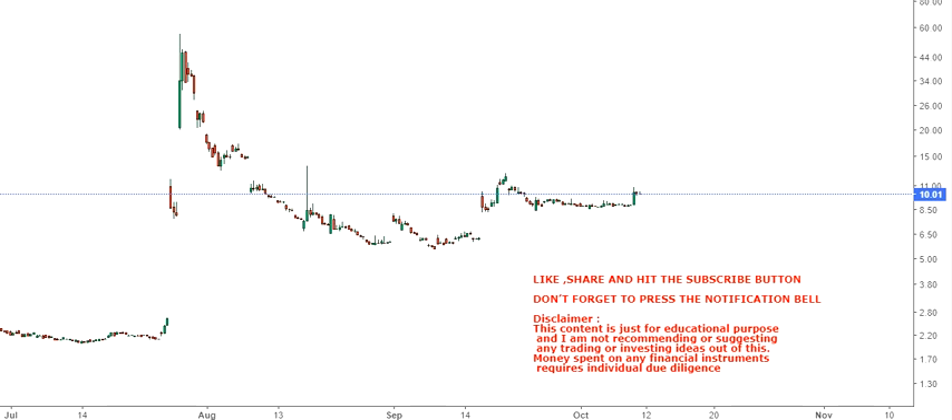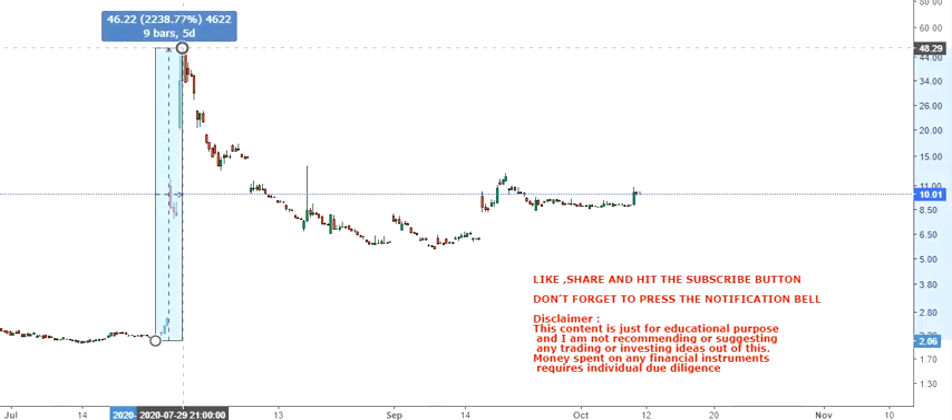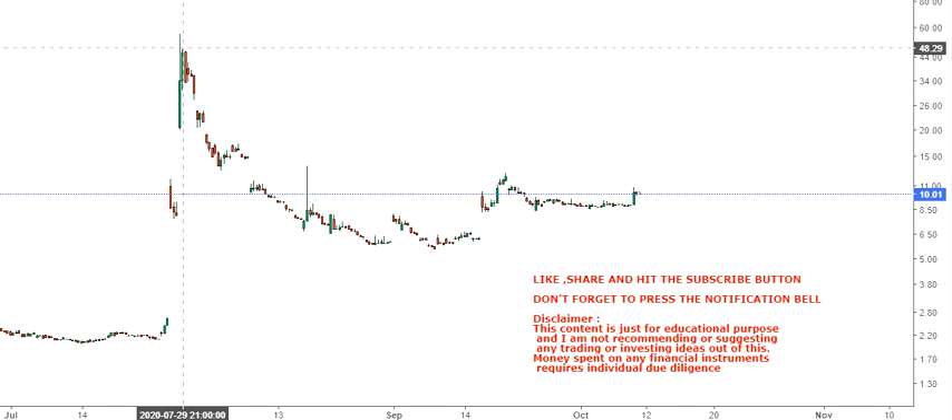Hello friends, welcome to my channel and thanks for watching this video. In this video we are going to discuss about Eastman Kodak. A couple of months back we have seen that the stock gave an uptrend which is phenomenal — it went up by 2200 percent — and after that the stock moved into a consolidation, and now it is behaving in a proper way.